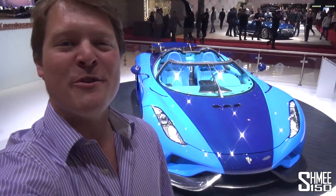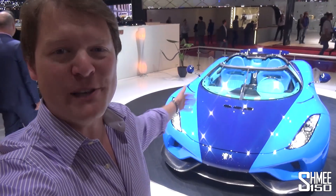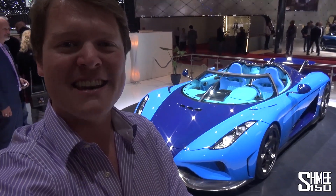Hi guys, I'm Shmi. Hello to you. Welcome back to the channel. Today we're going to take a look at the most beautiful car in the world. Yes, you heard me right. We're on the Koenigsegg stand at the 2018 Geneva Motor Show.